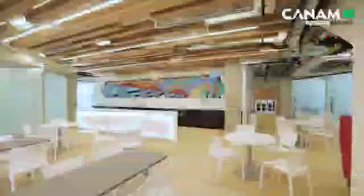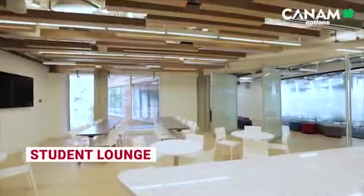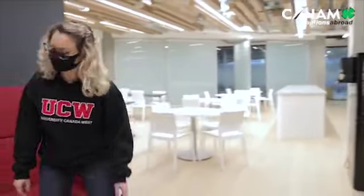We're now entering one of my favorite areas in the whole campus — our student lounge. Right here, you'll find our academic advisors who can help you with any questions about your courses and your degree program. The student lounge area is the perfect space to have your lunch, work on your assignments, or just relax during your breaks.